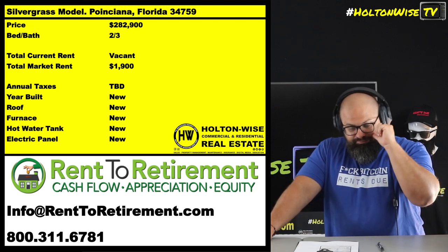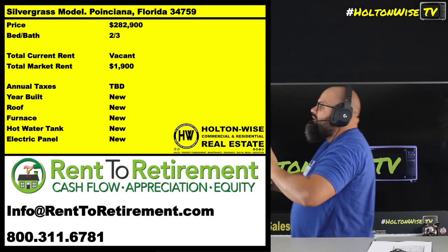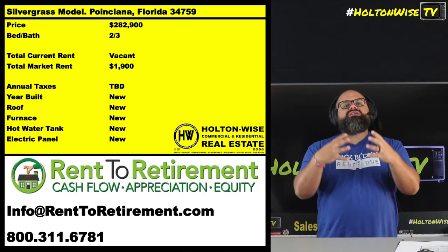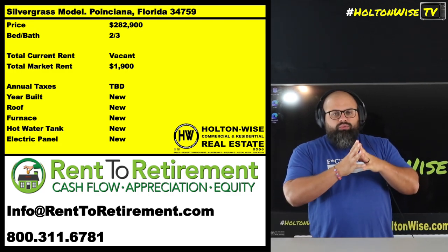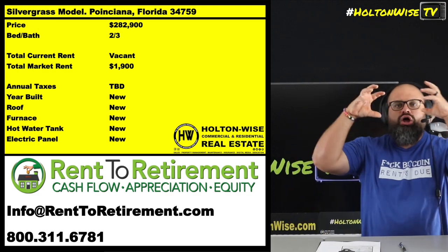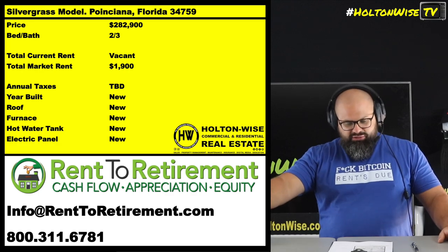So that's why these things make sense. That's why I partnered up with Rent to Retirement — to start offering you guys these properties, because these are what you want for the long term. As cash flow continues to evaporate, this ain't 2012 anymore. We're not coming out of the biggest foreclosure crisis in the history of the world. We've got to focus on long-term appreciating assets.